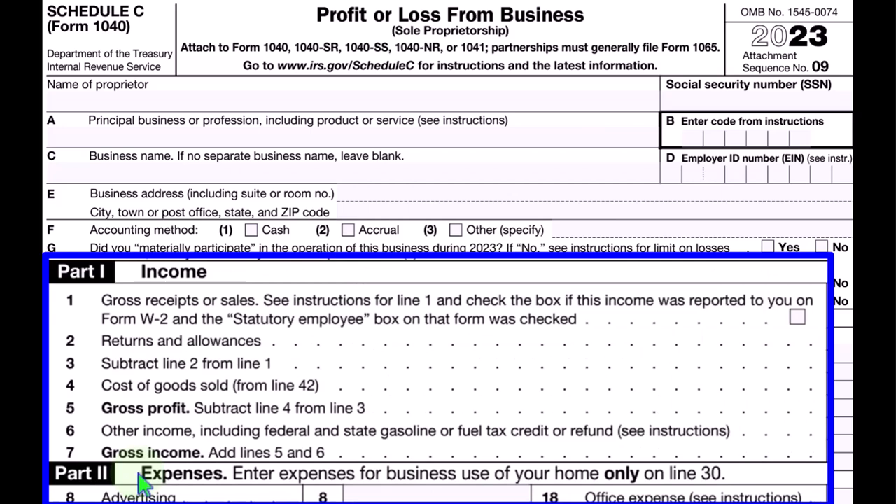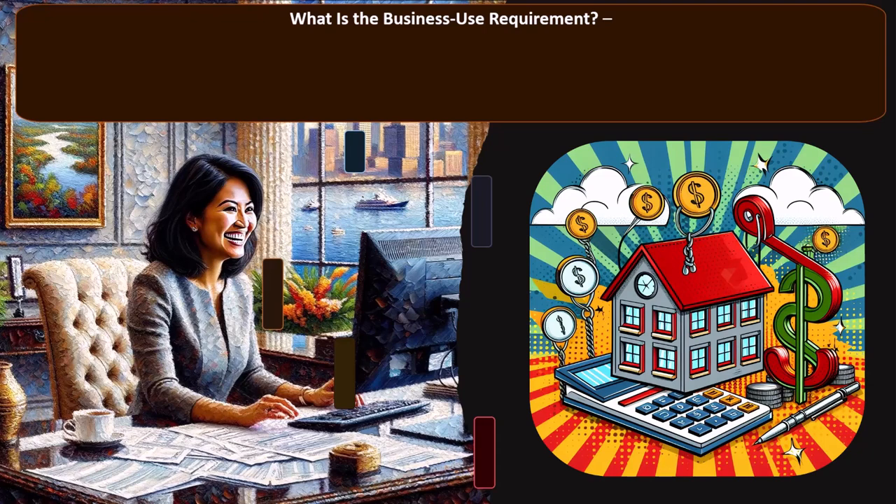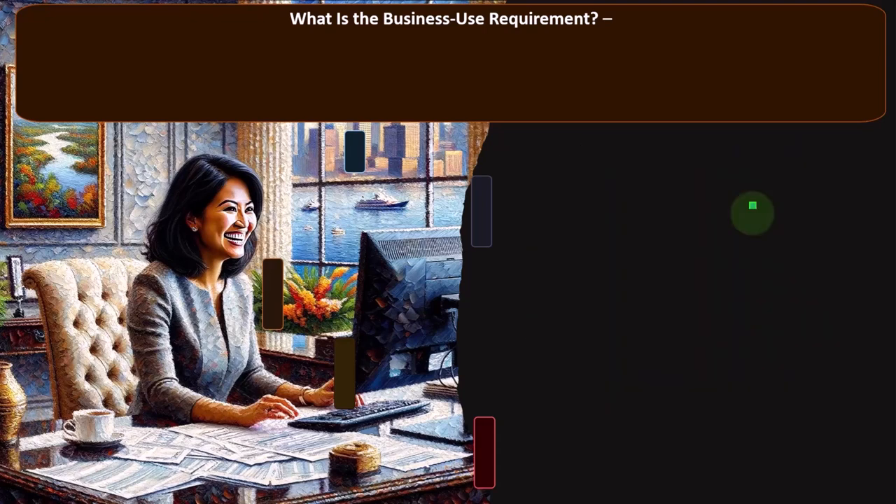The IRS might be somewhat suspicious of certain types of property — possibly called listed property — where they'll be more skeptical, even of accelerated depreciation, because they think it might be partially personal in use, such as automobiles. So automobiles become a complication, which is often one of the things we have to deal with as a small business. Whenever we think about the automobile for a Schedule C, the question is: are we going to depreciate it, or use a mileage method? If we're writing off actual expenses, we might have to deal with depreciation and these listed property rules.